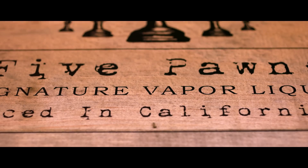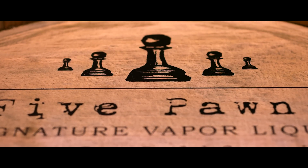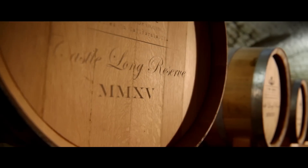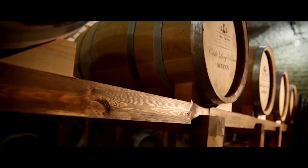It embarks on a rite of passage to develop and define its final profile. Three weeks, maturing in treated oak barrels — this is where the flavor earns its exclusive oaky finish.